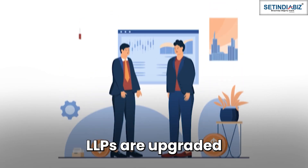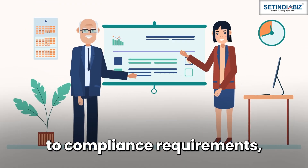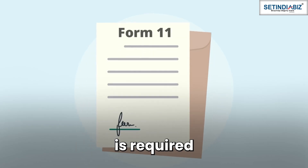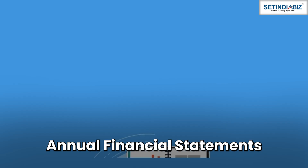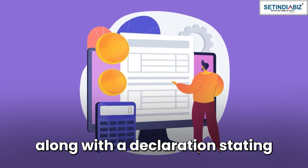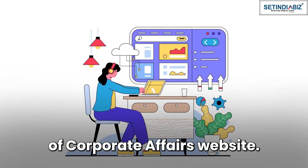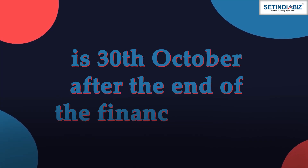Limited Liability Partnerships. LLPs are upgraded versions of partnership firms and offer several advantages over them. However, when it comes to compliance requirements, they have stricter regulations adding up to their expenses every year. Annual Filings: First up are annual filings in Form 11 and Form 8. While Form 11 is required to submit annual returns, Form 8 is required to submit annual financial statements of the LLP. Annual financial statements include a balance sheet, profit and loss statement, and cash flow statement, along with a declaration stating that the LLP has been a solvent entity in the financial year. Both Form 8 and Form 11 are filed to the Registrar of Companies through e-forms available on the Ministry of Corporate Affairs website. The due date for submitting Form 11 is May 30, whereas that of Form 8 is October 30 after the end of the financial year.